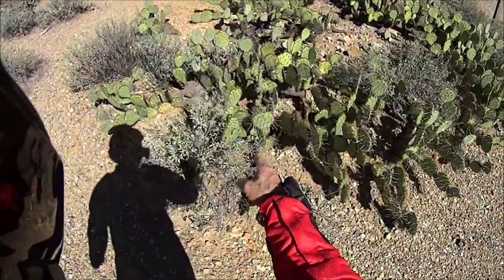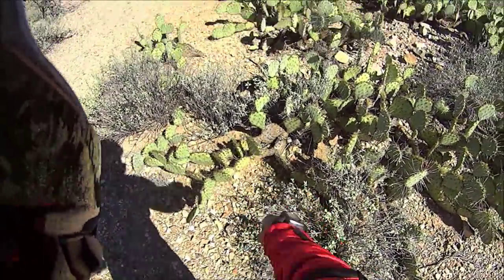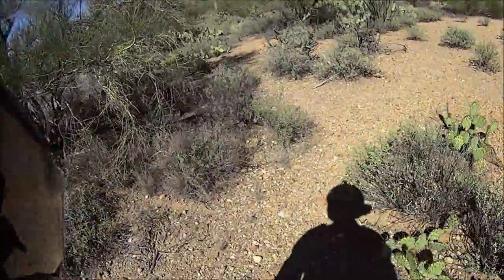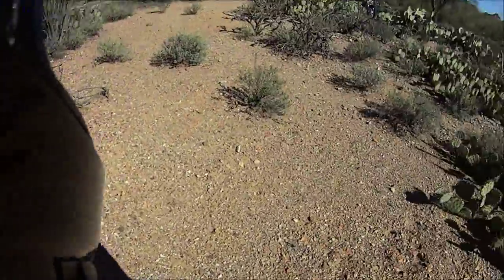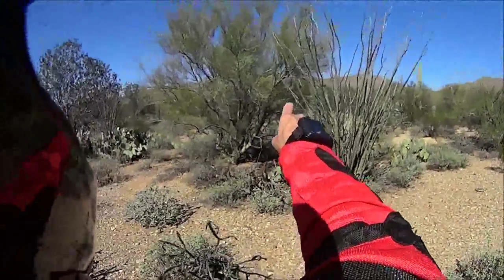You gotta watch yourself around these cactuses. There's a lot of trails here. There's a pincushion cactus right there. Snakes like to hide in here, but even though it's cold weather right now — it's 68 degrees — my wife saw a snake the other day in the back of the yard. It was a king snake, three feet long.